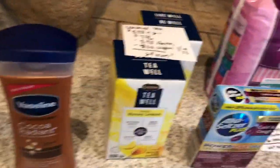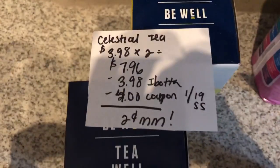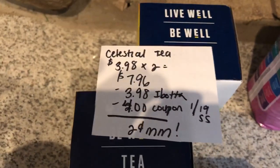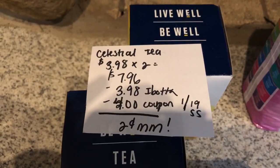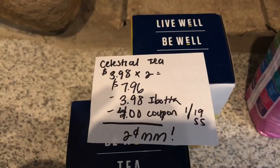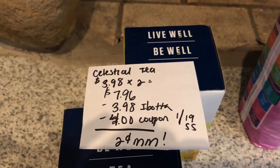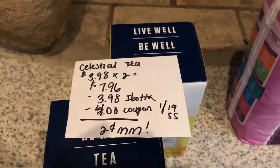The next deal is on the Celestial Tea — thank you to Yoga to Save for this deal. They are on clearance for $3.98; even though my store was not tagged, it was on clearance. I scanned it with the Walmart app. Two of them total to $7.96. Ibotta is going to give you back $3.98. And if you look in the $1.19 Smart Source, there is a $2 off any one Celestial Tea — it is the Tea Well variety. So you're going to use two of those, taking off $4, which makes it a $2.70 moneymaker.